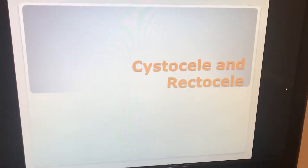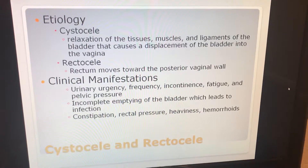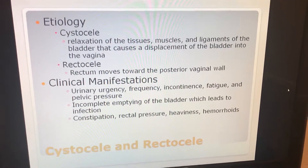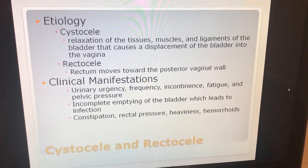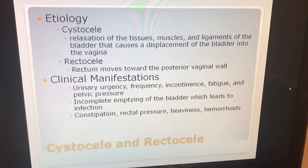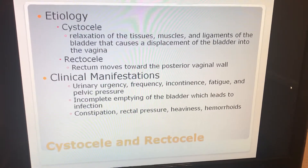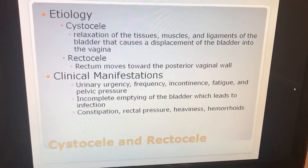Cystocele and rectocele. The cystocele is a relaxation of tissues, muscles, and ligaments of the bladder that causes a displacement of the bladder into the vagina. The rectocele is when the rectum moves towards the posterior vaginal wall.